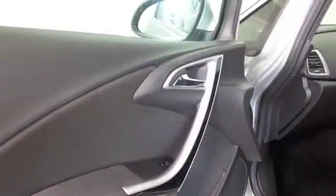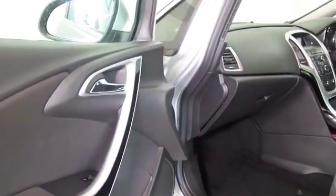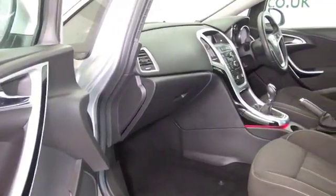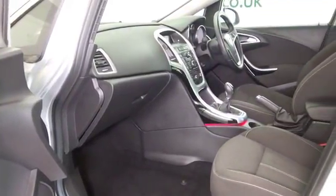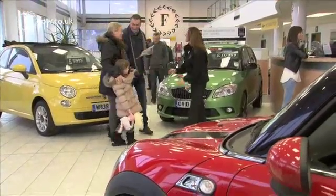Too many miles? No — cloth interior, air con, remote locking, cruise control. I think you will make friends. Now don't forget: the price you see is the price you pay. There are no hidden charges or extras.